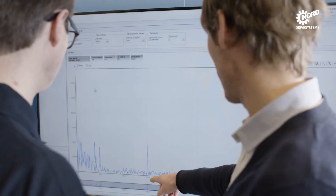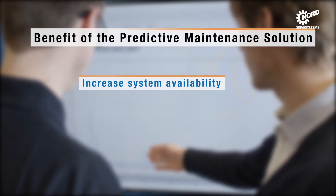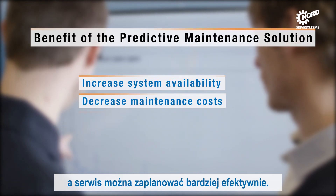Predictive maintenance provides great added value for plant operators. Availability is increased, maintenance costs are reduced, and servicing can be planned more efficiently.